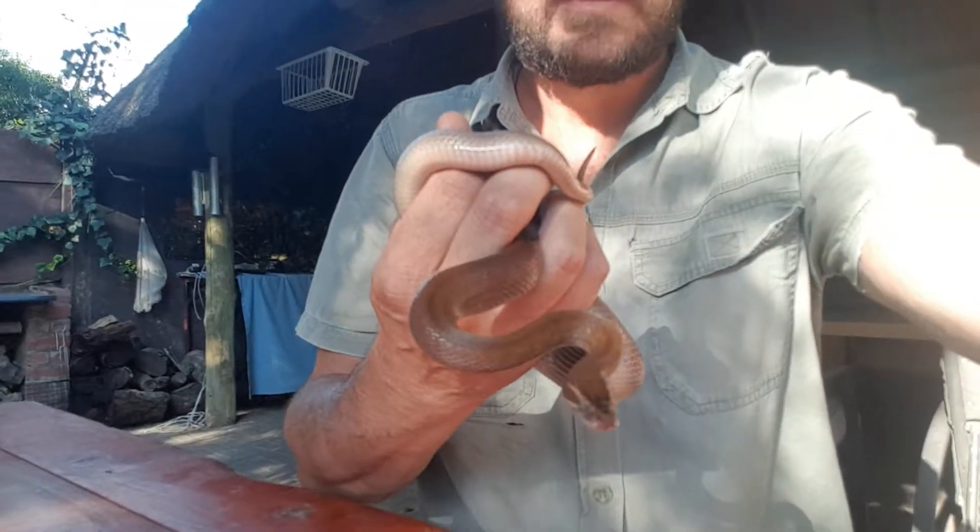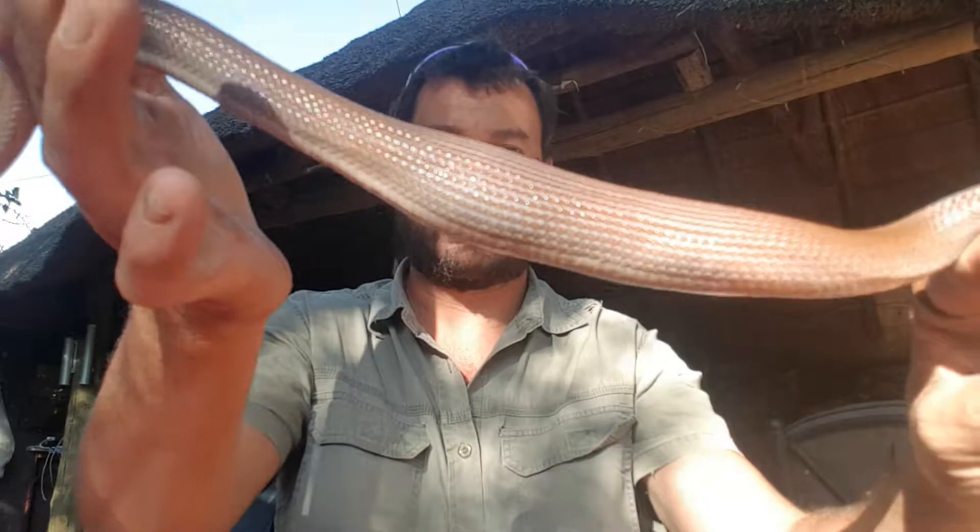Coming back to brown house snakes — as I've said before, they are completely harmless. You don't have to be scared of them, and they play a vital role in our ecological system. They feed mostly on rats; they also eat lizards. They're the most common snake in South Africa. You can see he's just eaten a nice big rat, obviously inside that compost heap.